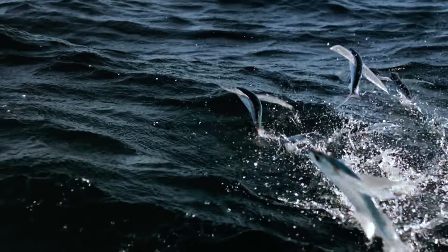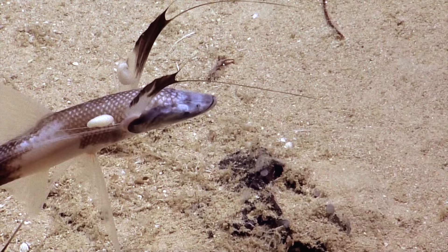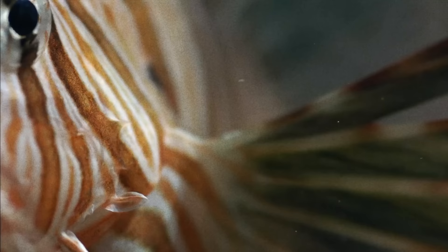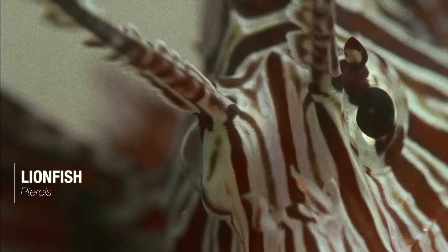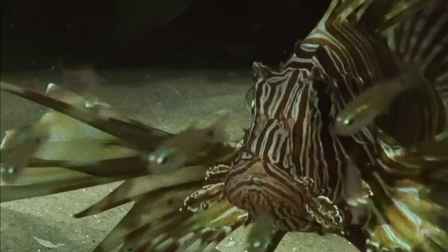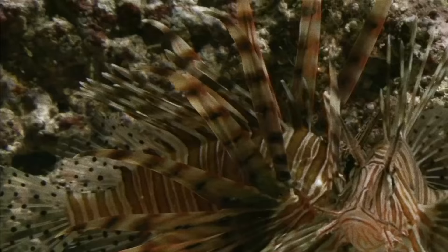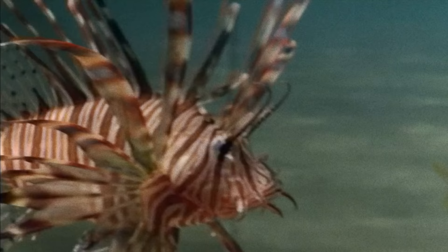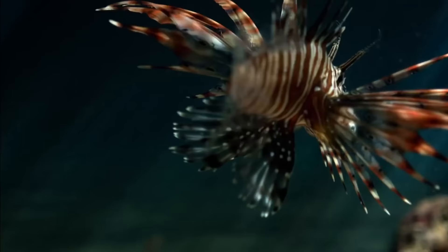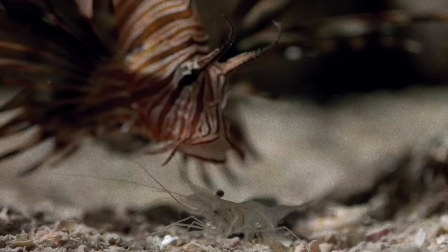Let's take a look at some of the incredible ways ray-finned fish have evolved to use their fins. The dorsal fins of lionfish contain venomous spines, inflicting a painful sting on potential predators. In addition, its large fan-like pectoral fins allow it to corral prey fish towards its mouth.